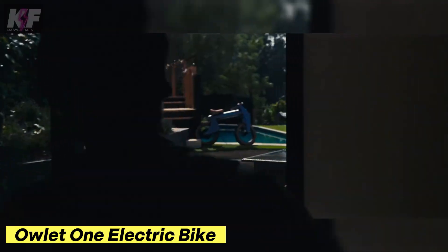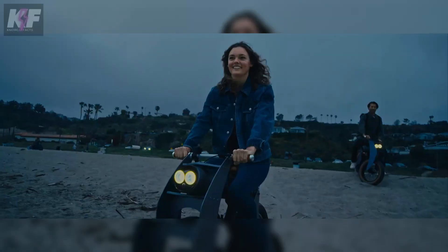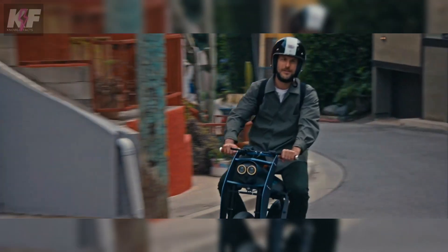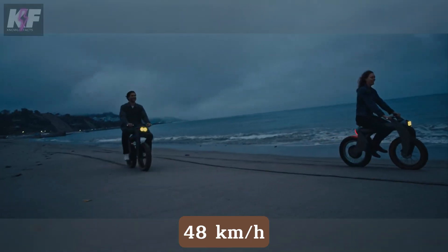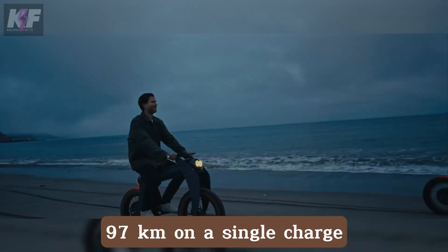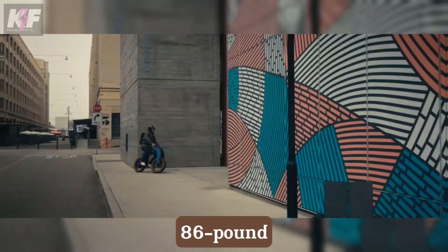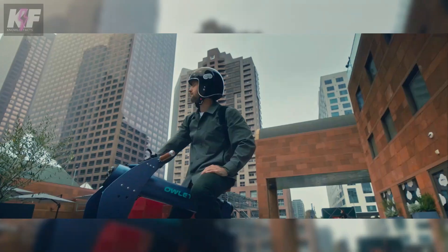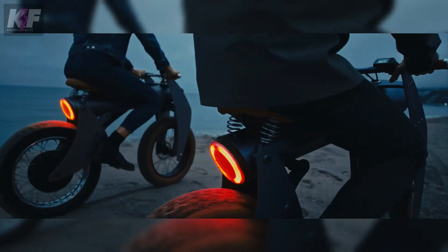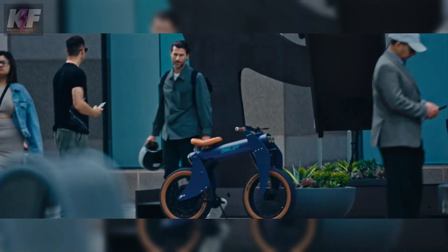The Owlet One is an electric bike redefining urban commuting with its unique pedal-less design. Powered by a 750-watt rear hub motor, peaking at 3,000 watts, it zips through the streets at up to 48 kilometers per hour, covering nearly 97 kilometers on a single charge. Crafted from aviation-grade aluminum, this 86-pound marvel features fat tires for stability, hydraulic disc brakes, and an air-damped front fork for a smooth ride. Though the price is still under wraps, over 200 enthusiasts are already on the waitlist, eager to experience this revolutionary ride.